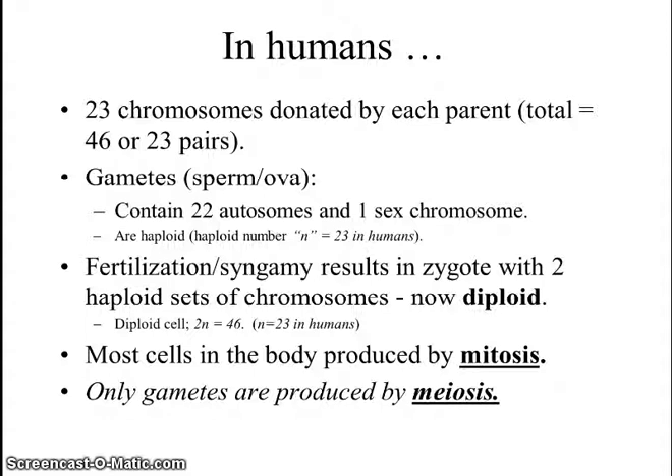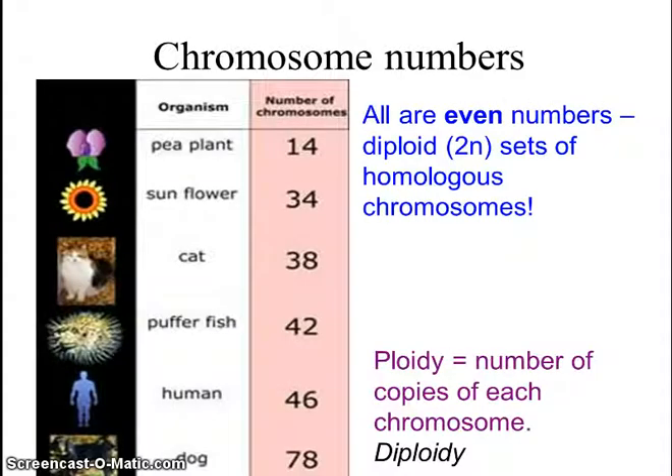Most cells in the human body are produced by mitosis, and only the gametes are produced using meiosis. Here's an interesting question: does the number of chromosomes have any relationship to the complexity of the organism? If you take a look here, we have the pea plant at 14, the cat at 38, the puffer fish at 42, the human at 46, and the dog at 78. Most likely their complexity is the same — it's just the number of chromosomes and how they're organized that is unique to each species, not necessarily anything to do with its complexity or biology.